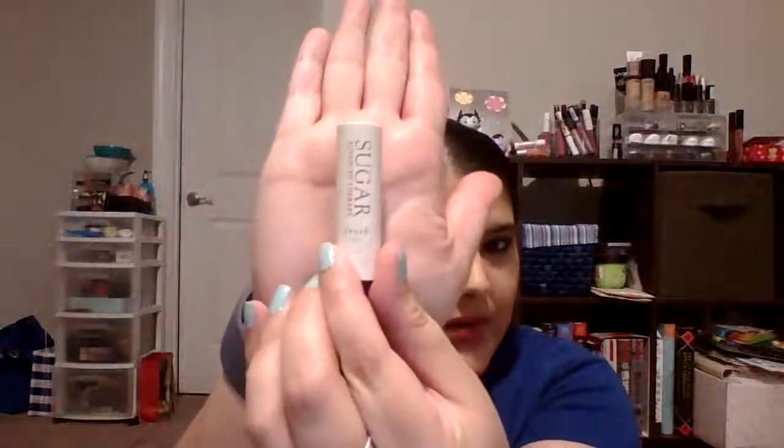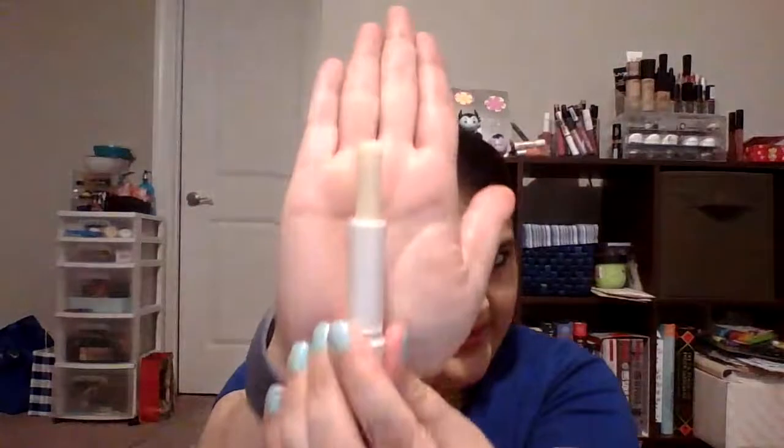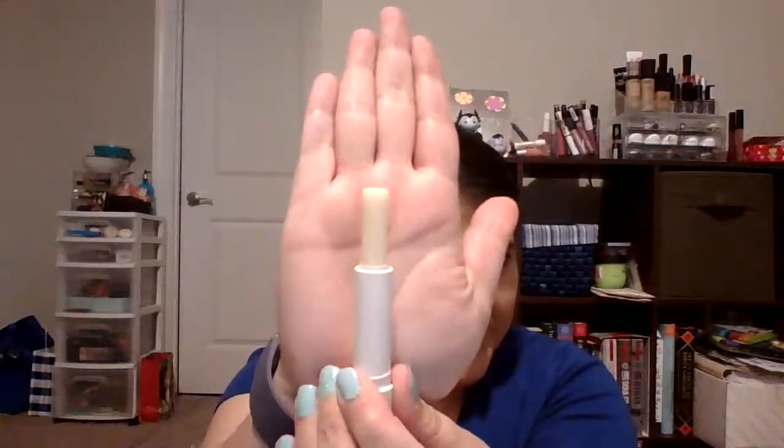The next thing I have is the Fresh Sugar Advanced Therapy Lip Balm. I chose this because it's white packaging and white reminds me of ghosts on Halloween. It's brand new and has not been used at all. My goal is to use this all up — I don't think it's going to be a problem because I love lip balm and wear it all the time.